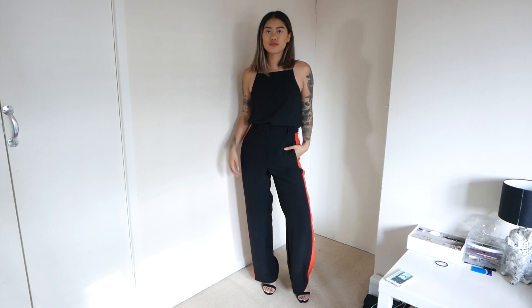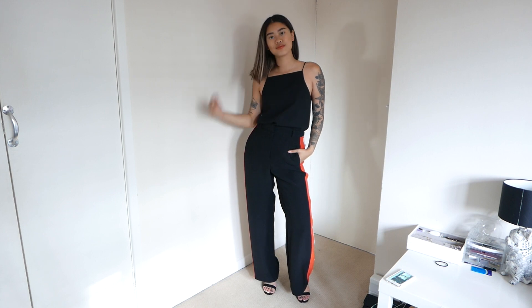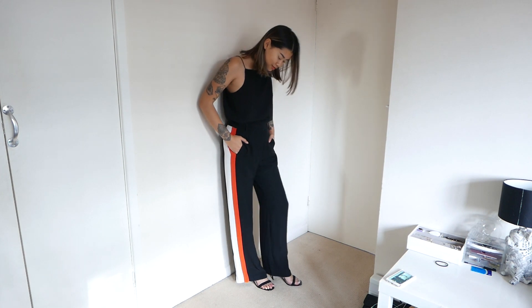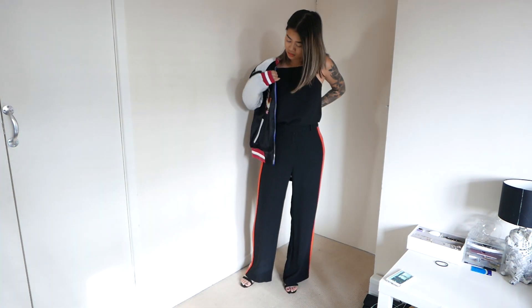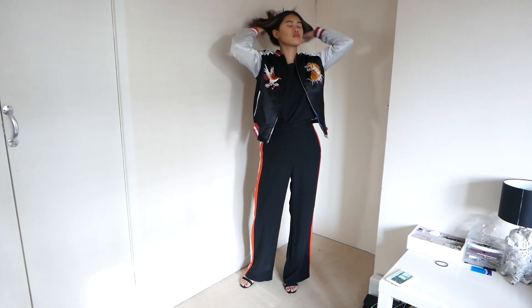So the last outfit is something that you probably wouldn't think to wear a bomber jacket to — kind of in the evening, in the smart wear category. I have these really awesome jogger style tailored pants from River Island, which I'm going to pair with a pair of heels and a basic simple black cami.